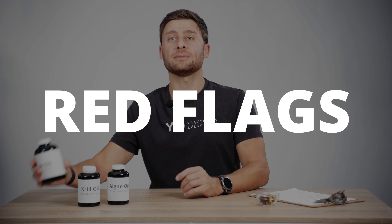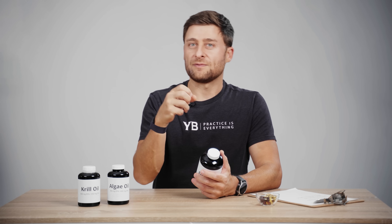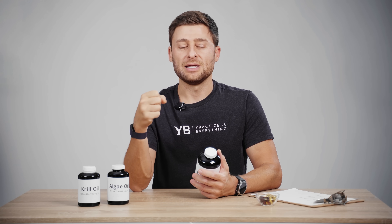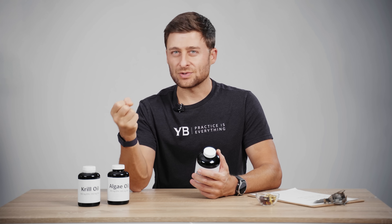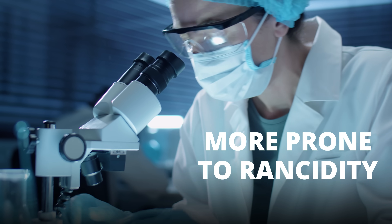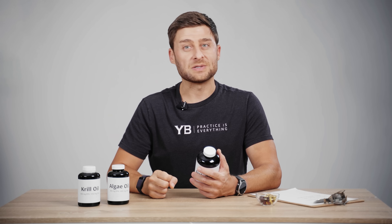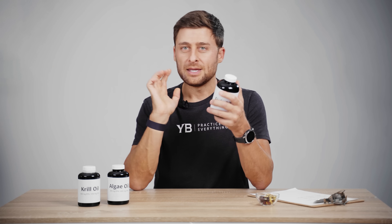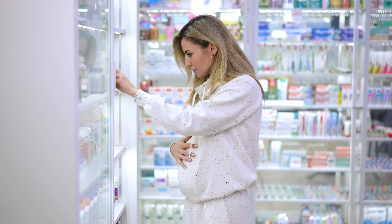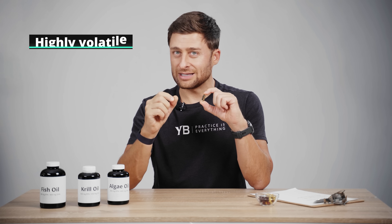Next, look out for red flags. On that same label, you want to look for something called ethyl esters. These omega-3 fats are bound up in phospholipids or triglyceride forms — these are just different ways they're created. The ethyl ester form is not dangerous; it's very bioavailable. The problem is research has shown it's more prone to rancidity than other forms. Most manufacturers have stopped using this form, but you still need to check for it. The next thing — and nobody checks for this — is you need to look at the expiration date. There are a lot of old supplements sitting on the shelf.